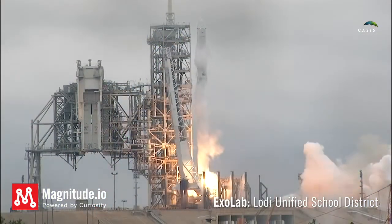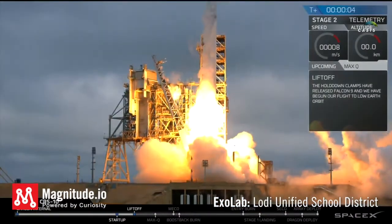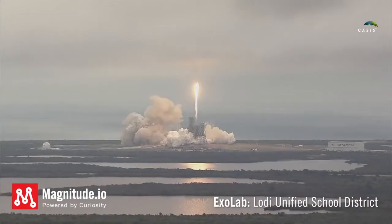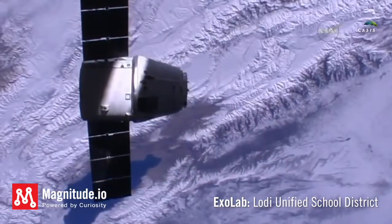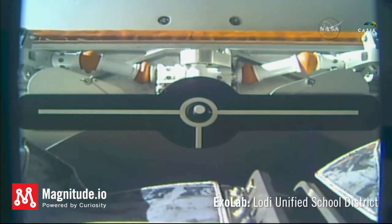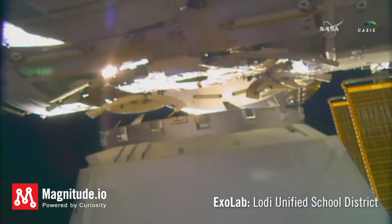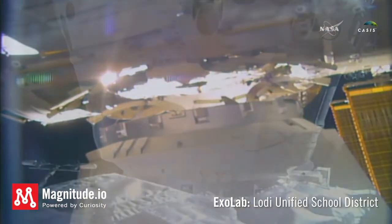Ignition and liftoff of the Falcon 9 to the space station on the first commercial launch from Kennedy Space Center's historic Pad 39A. At 4:44 a.m. Central Time, 5:44 a.m. Eastern Time, as Dragon and the station flew 250 miles over Northwest Australia.